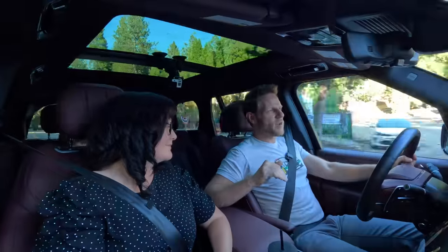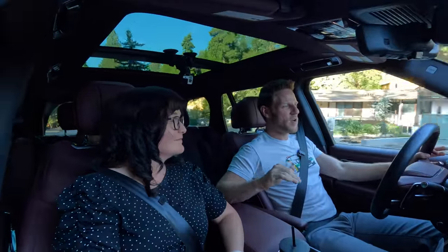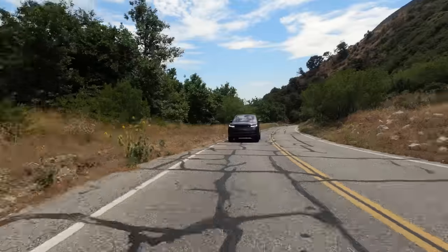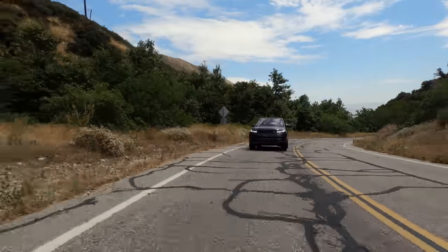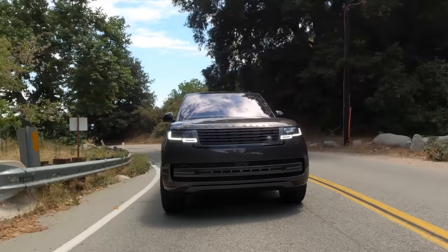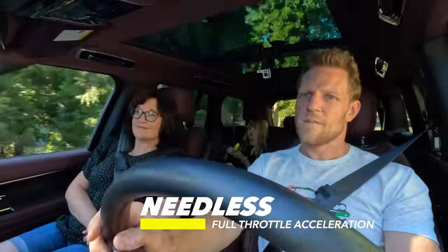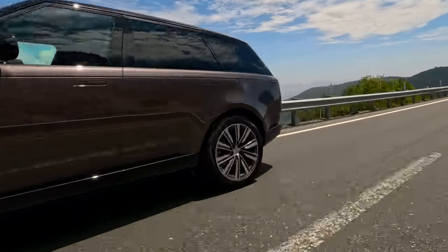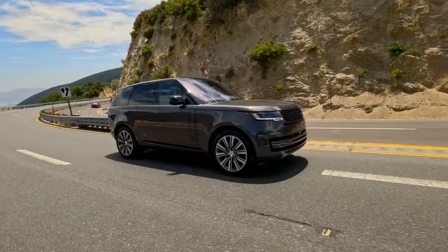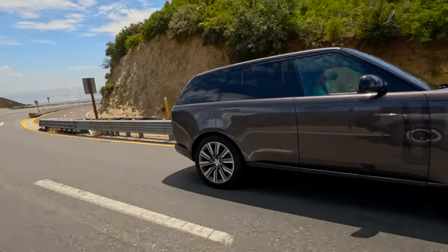Driving around this Range Rover, there is an all-encompassing tone of quiet dignity. It is literally quiet, which I experienced on my freeway drive home. We've got a standard air suspension with adaptive dampers, and it does an impeccable job smoothing everything out — I would say it glides. There is plenty of power available. I did notice a little delay between when I floored it and when the power came in, but in terms of total power, it's got plenty of grunt.